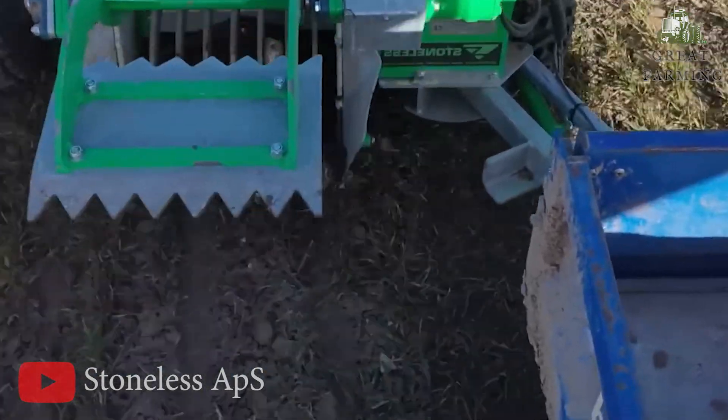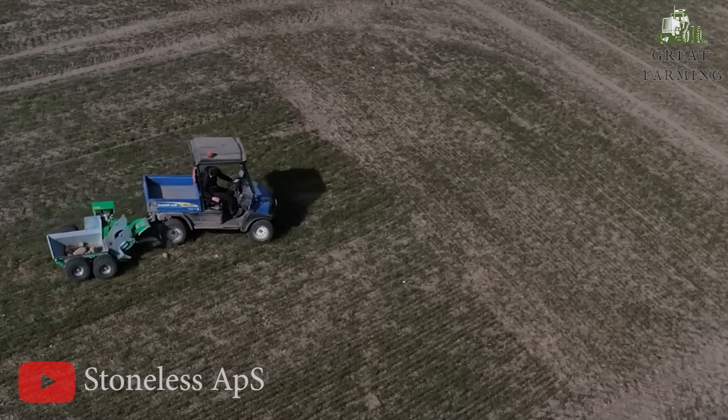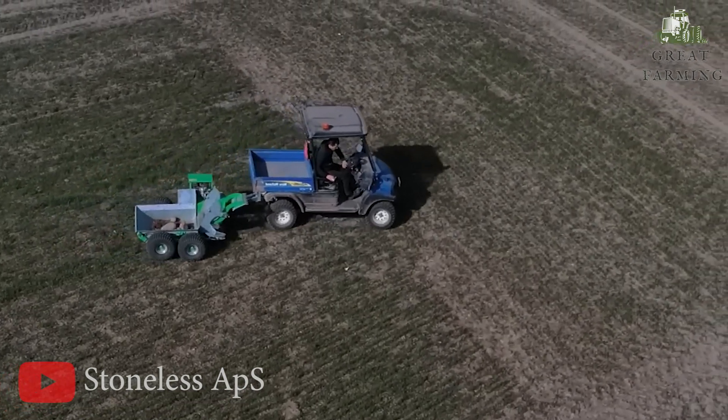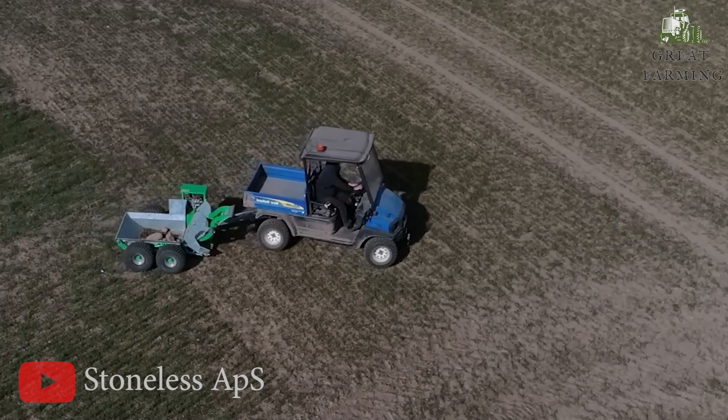This marvel of machinery features a robust metal frame equipped with heavy-duty tines that eagerly scoop up those top-soil rocks. Simply attach it to your ATV and you're ready to rock!